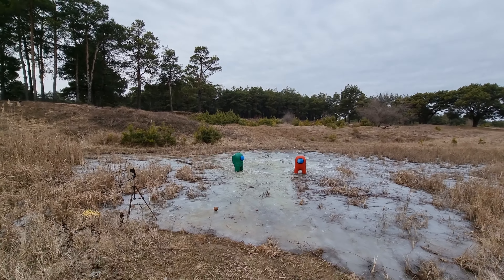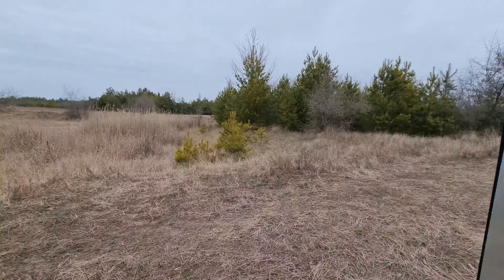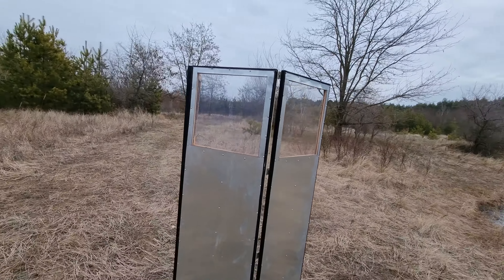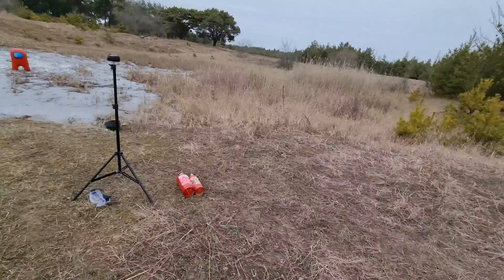I remind you guys: never try to repeat what you see here. I am a pro with huge experience, and I use a great metal shelter for explosions like that.